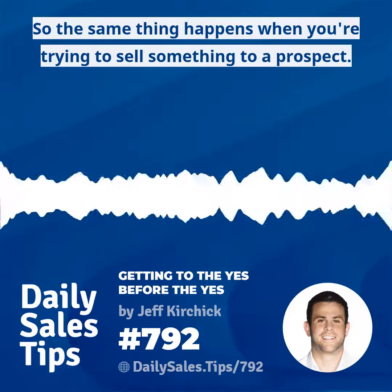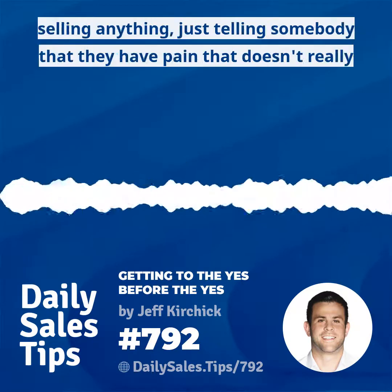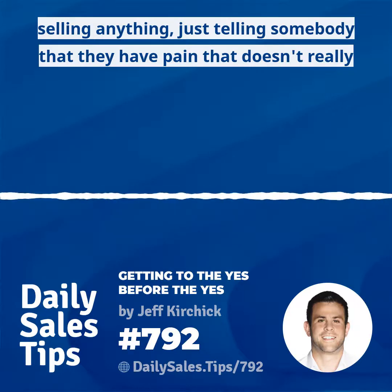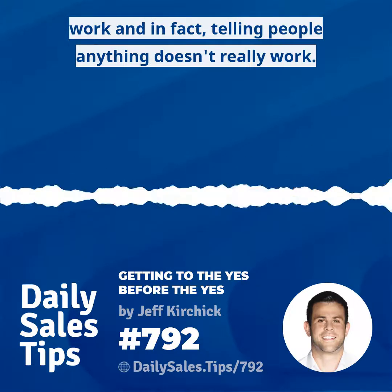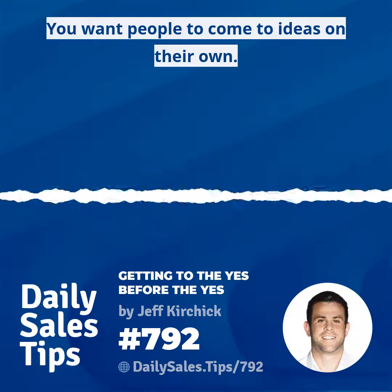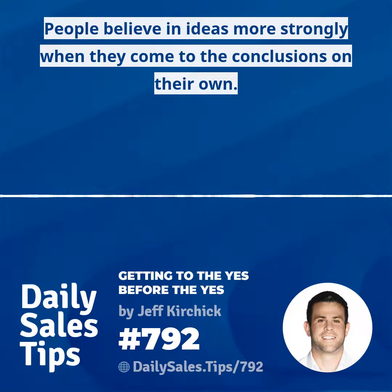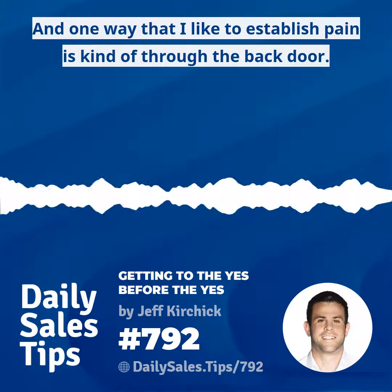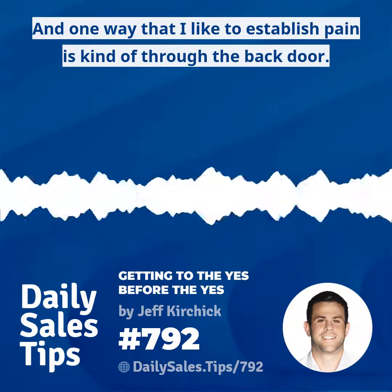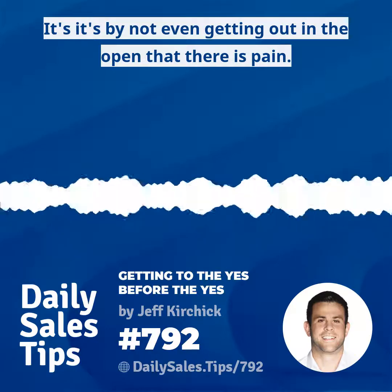The same thing happens when you're trying to sell something to a prospect. The problem is that when you're selling anything, just telling somebody that they have pain doesn't really work. Telling people anything doesn't really work — you want people to come to ideas on their own. People believe in ideas more strongly when they come to the conclusions themselves. The same is true for establishing pain.